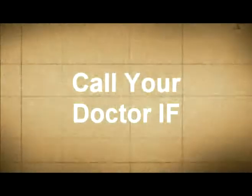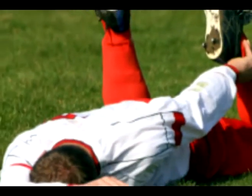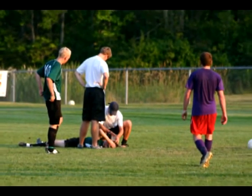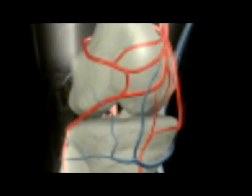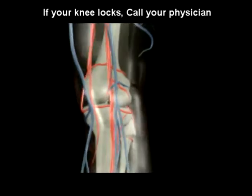Call your doctor if: number one, you cannot bear any weight on your knee; number two, you have severe pain even without bearing weight; number three, if your knee buckles, clicks, or especially if it locks.